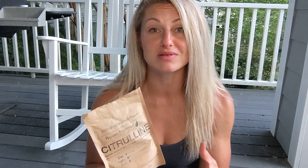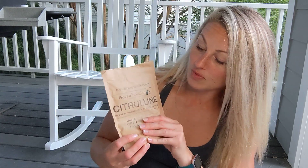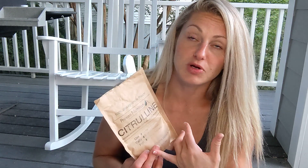Citrulline malate, also in a singular compound form, is going to help with vasodilation. So this is more oxygen delivery through your veins and through the working muscles, which is going to help you with fatigue and help you go longer with the endurance. This will be great using as a pre-workout or during, and then again daily to help.